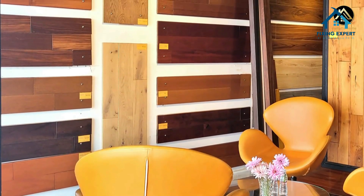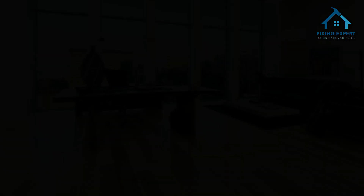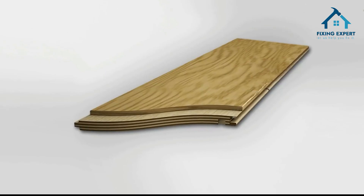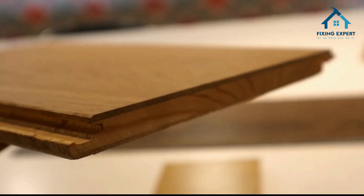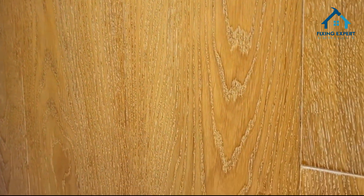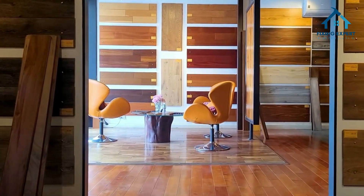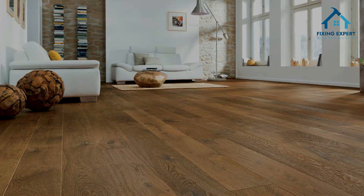Now, let's discuss the numerous benefits of choosing wooden flooring for your home. Durability: wooden floors are highly durable and can last for decades with proper care, making them a long-term investment. Easy maintenance: regular sweeping and occasional polishing is enough to keep your wooden floors looking stunning. Hypoallergenic: unlike carpets, wooden flooring doesn't trap dust, pet dander, or allergens, making it a healthier choice for allergy sufferers. Timeless appeal: wooden flooring never goes out of style and can seamlessly blend with various interior designs. Increased property value: installing wooden flooring can increase the overall value of your home, attracting potential buyers.